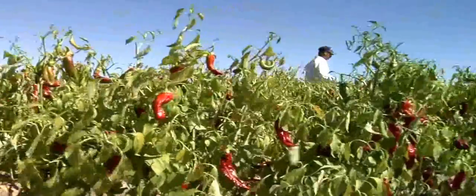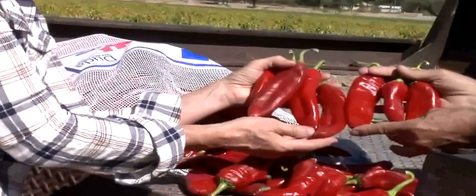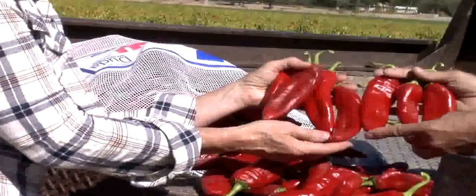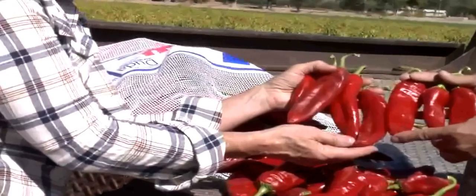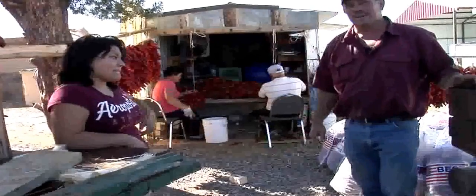These are examples of the straight, long, and plump that the ristra maker will sort for in the end. Just these people right here are the ones responsible for making all of these ristras. They work at this all week.